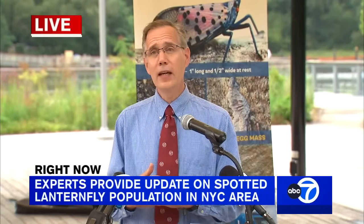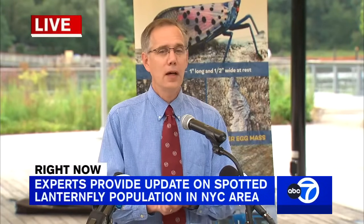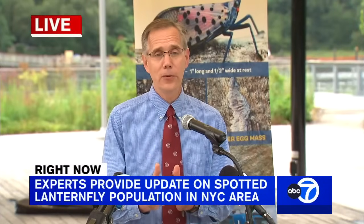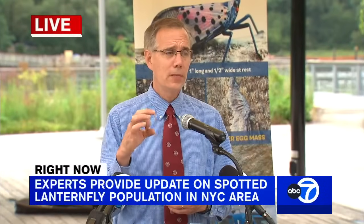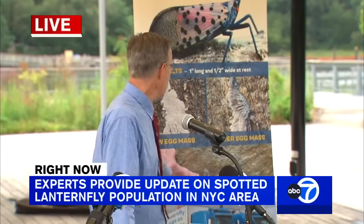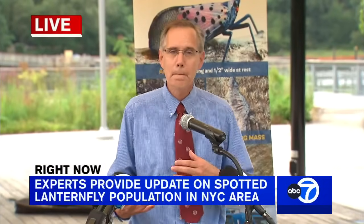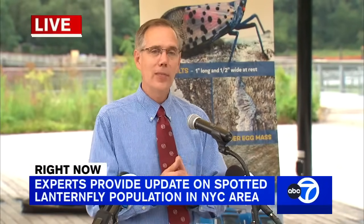Speaking of egg laying, it begins at the end of September — right around September 20th is when we've seen it in the last couple of years. The females lay egg masses in patches. If you can see an image of that, there are individual eggs covered with a putty-like material. It's really important to inspect anything being moved that may have egg masses on it.